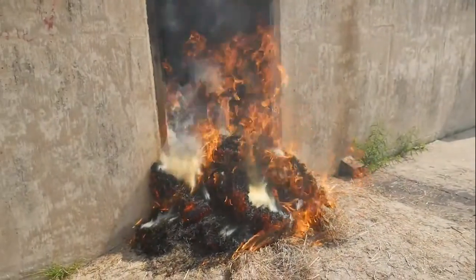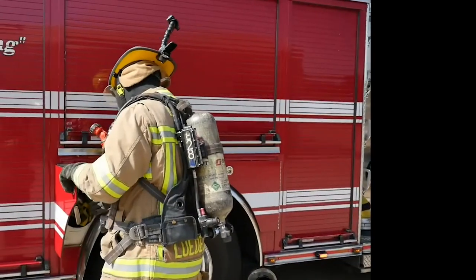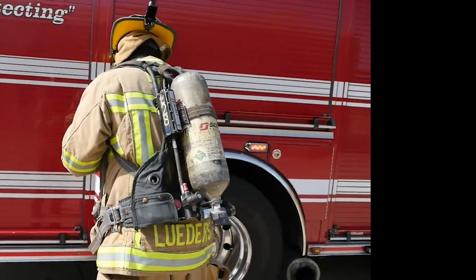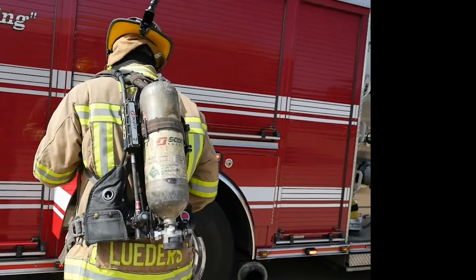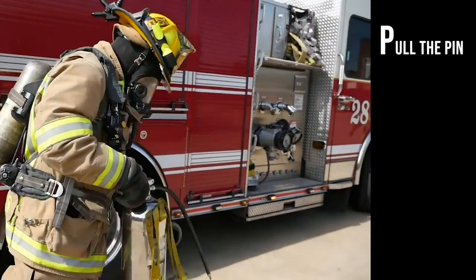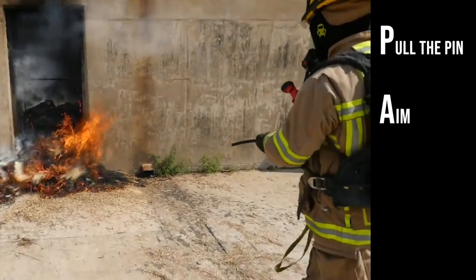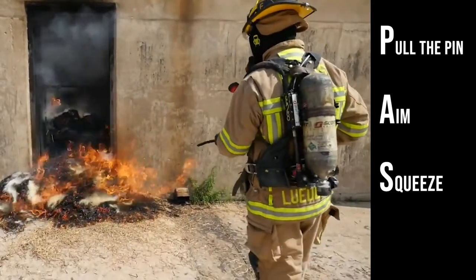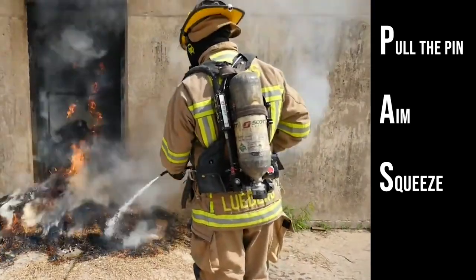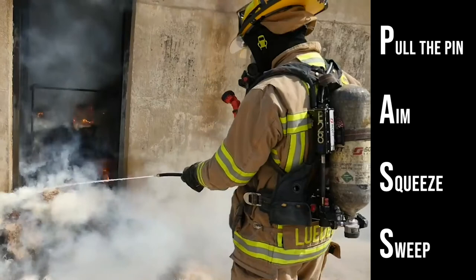When arriving at a scene where a fire is reported and it is determined that a fire extinguisher can be used safely and efficiently, remember PASS: Pull the pin, Aim the nozzle or hose at the base of the fire, Squeeze the operating lever to discharge the extinguishing agent, and Sweep the nozzle or hose from side to side until the fire is out.